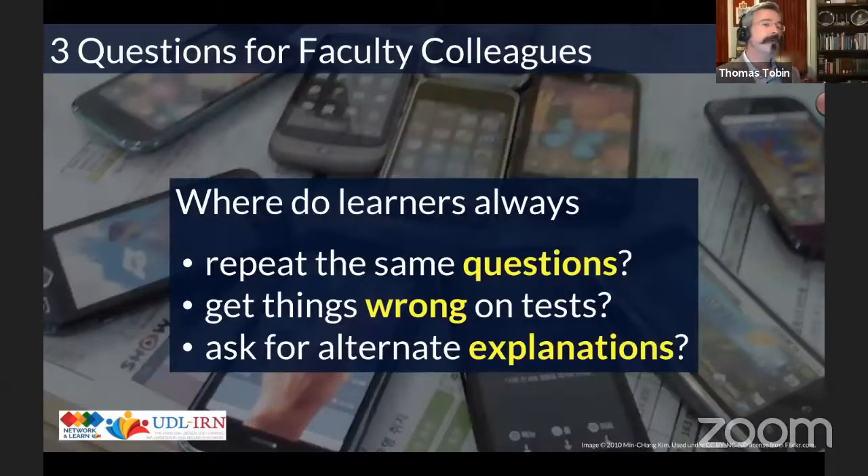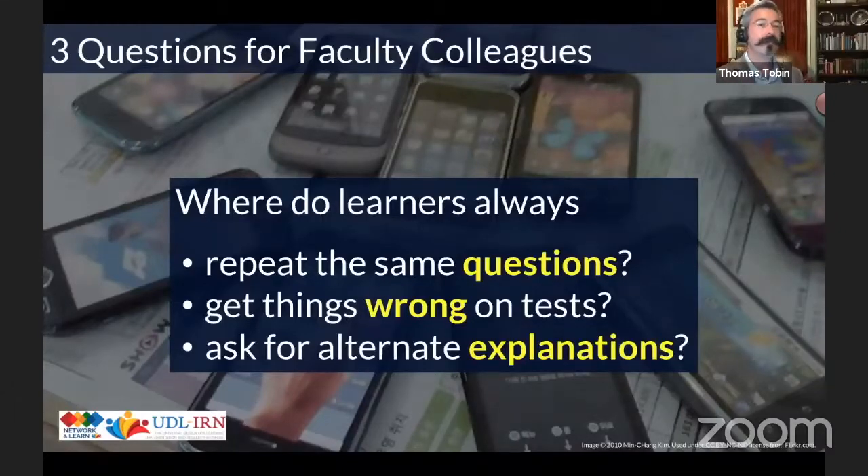What we also do is try to reduce that barrier in people's minds. Ask your faculty colleagues: where do your students always ask the same question? Where do they always get things wrong on tests or quizzes forcing you to re-teach? Where do they always ask for alternative explanations — 'hey, Professor Tom, that was great, but I still don't get it'? Those are the places to start with plus-one thinking with Universal Design for Learning. It's a really good way to get people to see UDL as something manageable.